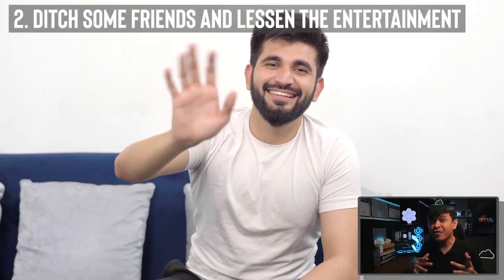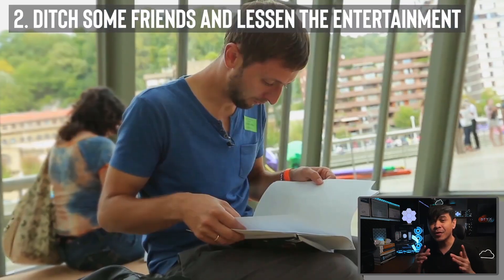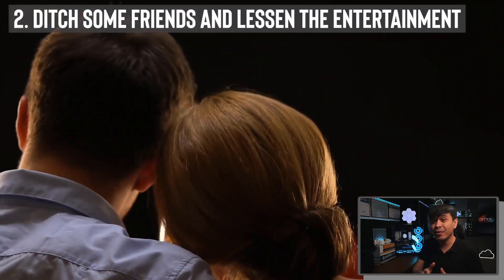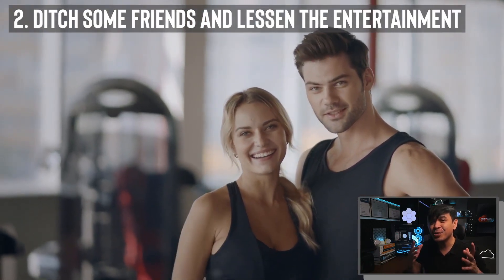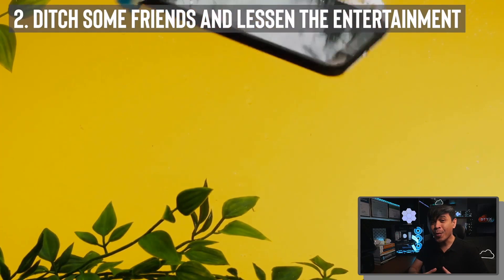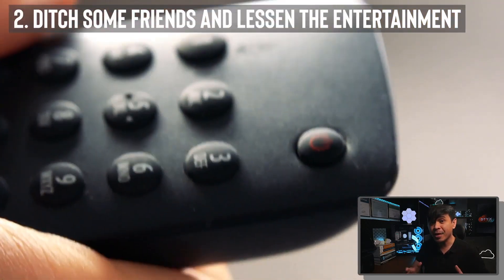Next: ditch some of your friends. Think about it — if you have too many friends, do you think you can focus if they always invite you to drink or go out? How can you prepare for certifications? Just keep the real friends, those who are not going to pull you down. How about a girlfriend, boyfriend, wife, or husband? One is enough — too many just adds distraction. If they aren't supportive, leave them. Also: no or less social media. It's the number one distraction. Bottom line is, less entertainment to keep you more focused.